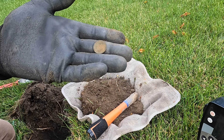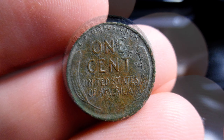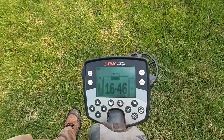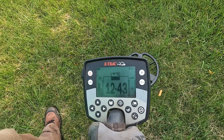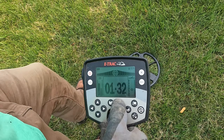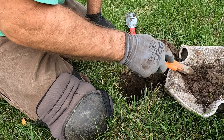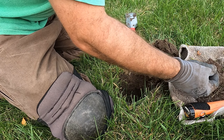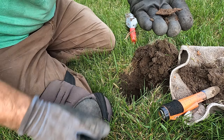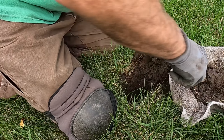Yeah, 1941 wheaty. There's got to be a silver around here somewhere. A piece of a harmonica reed — I think that's what it is.